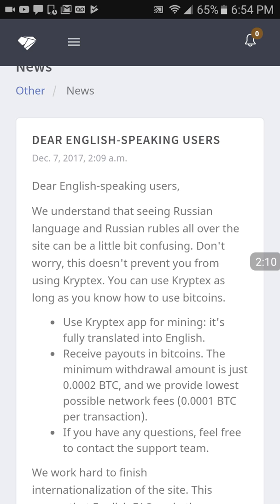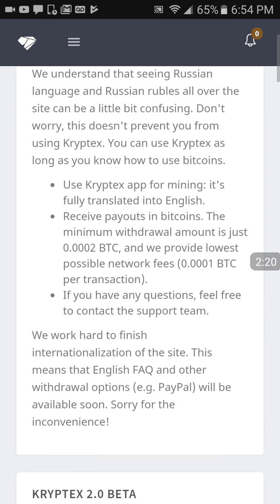I don't know if you're aware, but a very large mining server software called NiceHash was hacked for over $60,000,000 worth of Bitcoin and it went down.